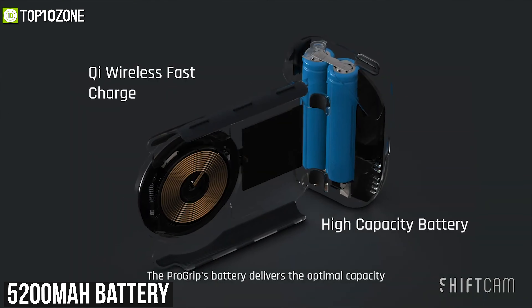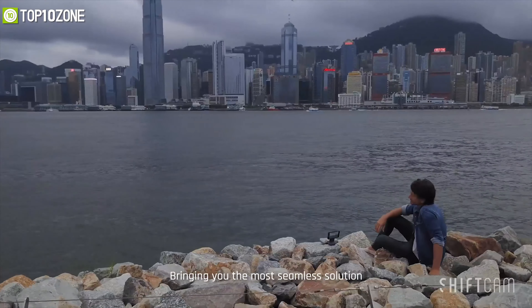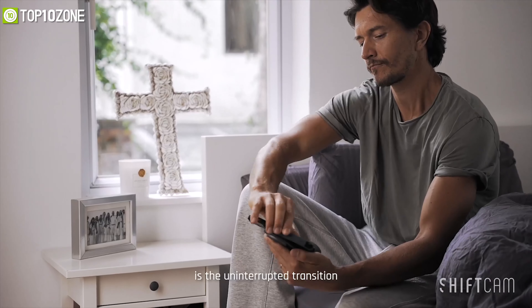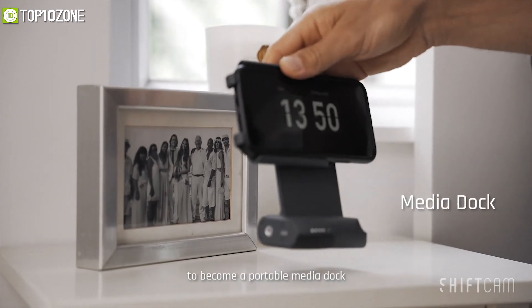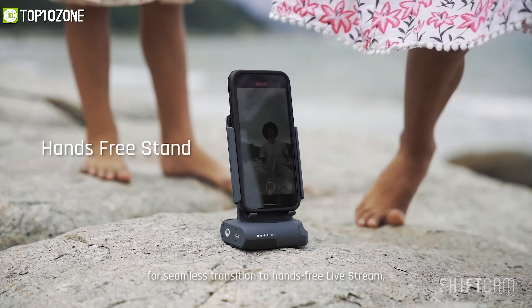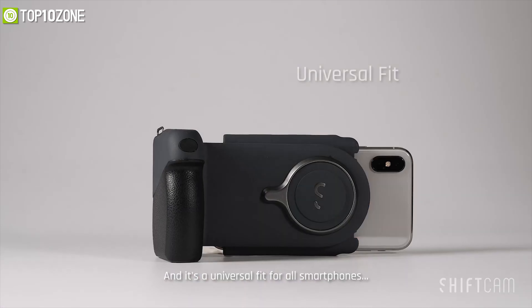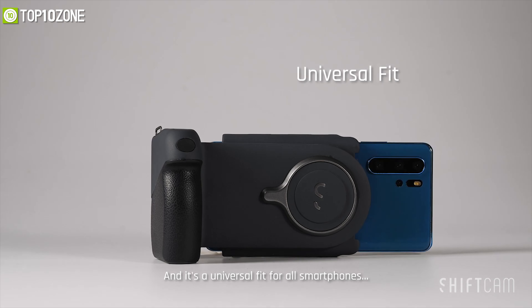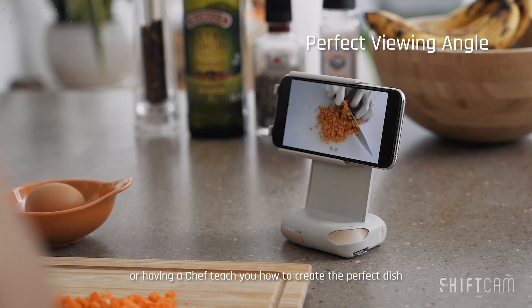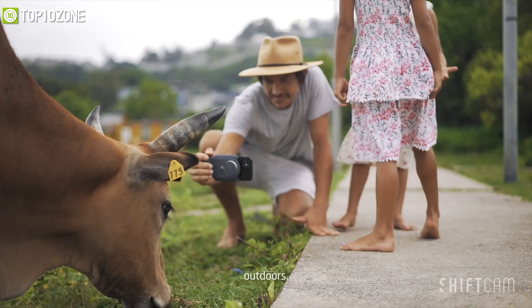The Pro Grip packs a 5,200 mAh battery and a key-enabled wireless charging dot that can provide up to 10 watts of power wirelessly for your iPhone. You can also use the Pro Grip for wired charging, delivering up to 18 watts of power delivery to revive your phone quickly. Its universal design allows you to attach it to the latest iPhone and Android smartphones effortlessly, making it a perfect combination of ergonomic design and innovative features.